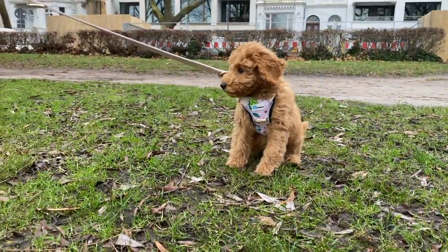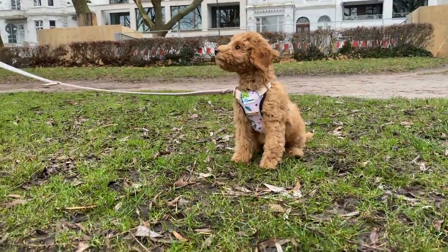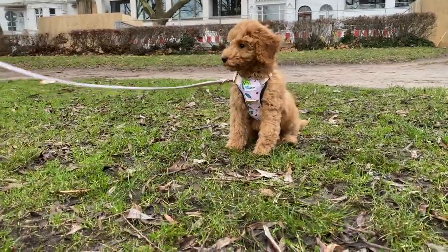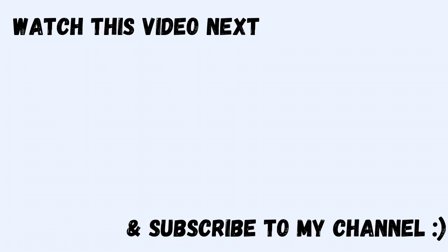If you really liked my video, I would love for you to give me a comment or a like. And if you want to follow my journey of growing older and all my updates, I would love for you to subscribe to my channel. Have a great day, everyone!